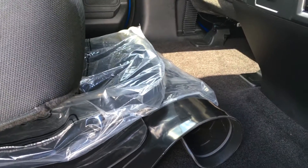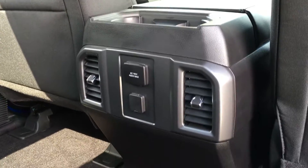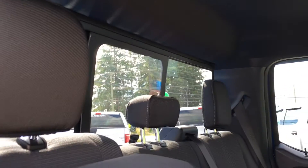You have the option between the all-weather and carpeted floor mats in those packages. The middle console gives you two cupholders, two vents, and two types of power. Overhead hooks, lighting, and access to that rear window that slides.